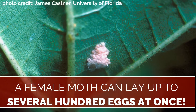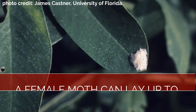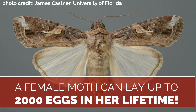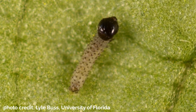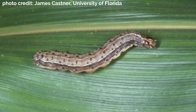An army worm moth can lay eggs in batches of 50 to several hundred eggs, allowing the population to grow quite rapidly. Each female moth can lay up to 2,000 eggs in her lifetime. These eggs will hatch into small 1/8 inch light green caterpillars, usually within two to four days. The larvae will grow and begin turning brown until it reaches the full 1.5 inch size in two to three weeks, depending on our weather conditions.